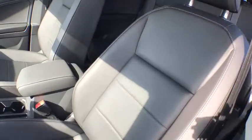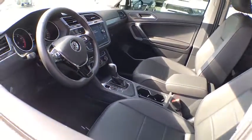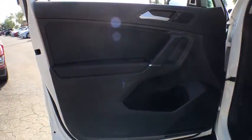Backup camera, traction control, dual airbags, alloy wheels, power steering, four-wheel independent suspension, four-wheel disc brakes, rear window defroster, power windows, electronic stability control, compass.